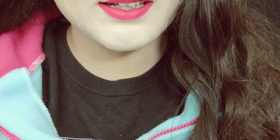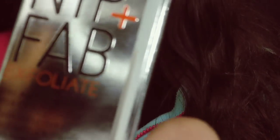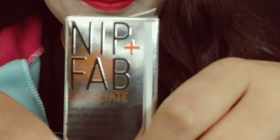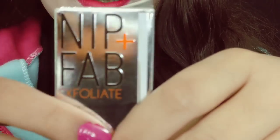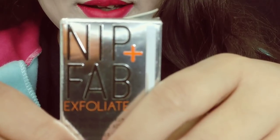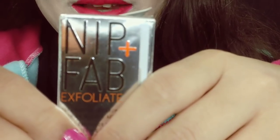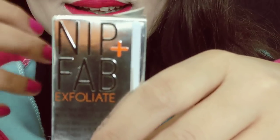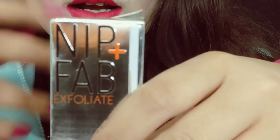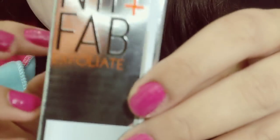This one is called Nip and Fab, and it's really amazing. I'm going to go through this with you guys. I went shopping today and I went to the beauty department, because I wanted to buy some things for myself — you know, to enhance my beauty, because I'm lacking beauty in my life.